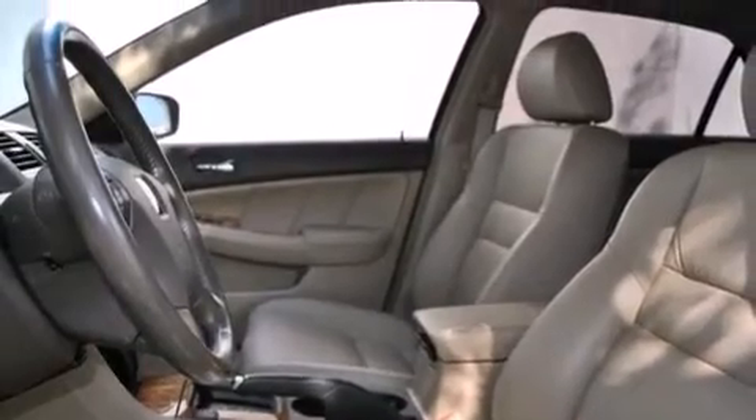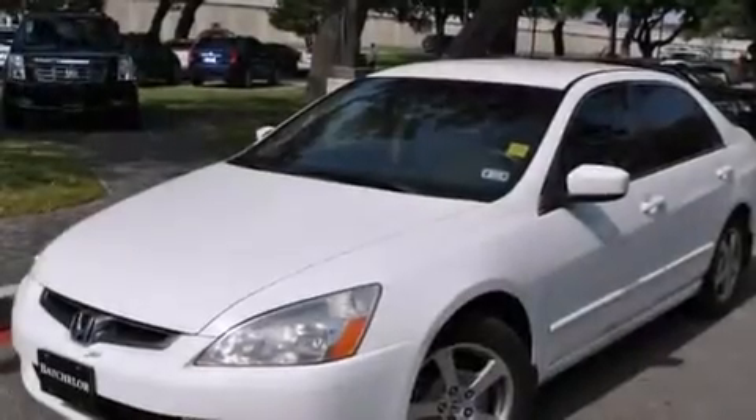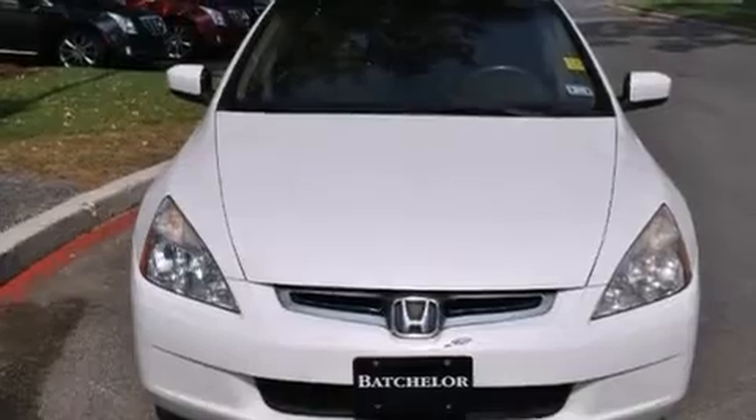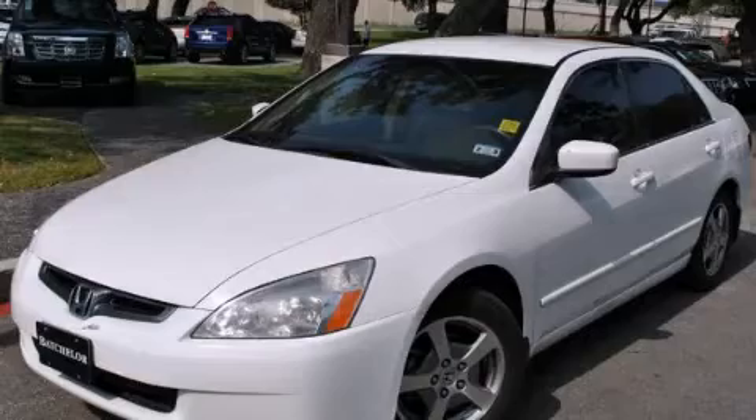With an EPA estimated rating of 37 miles per gallon on the highway, this automobile does not compromise its fuel efficiency for size, comfort, or fun. This automobile won't last long at this price. Call and arrange a test drive now.